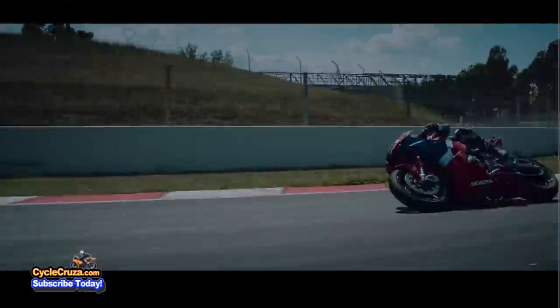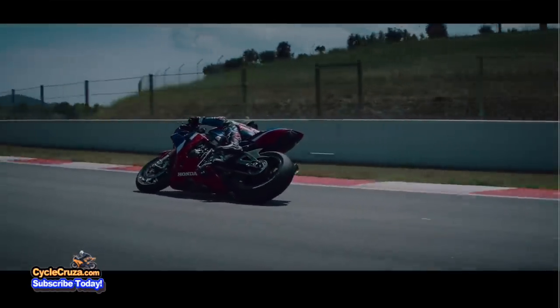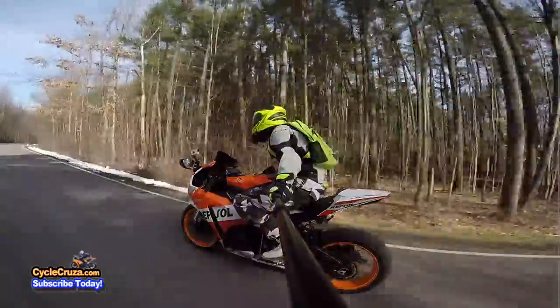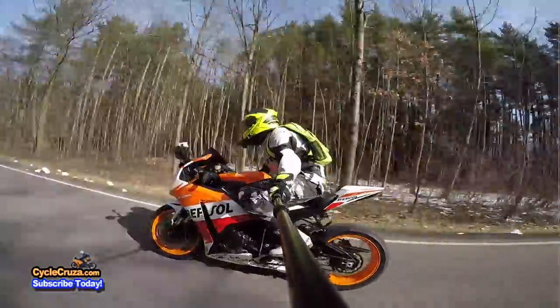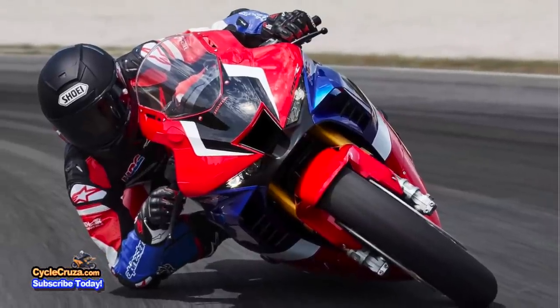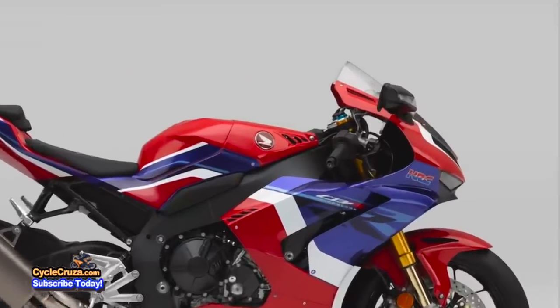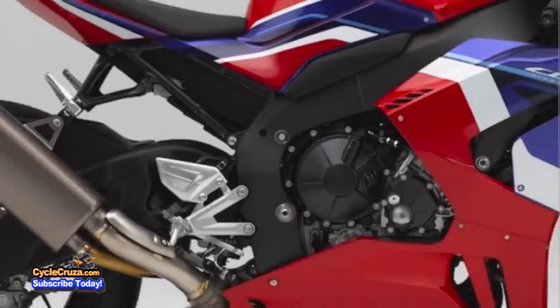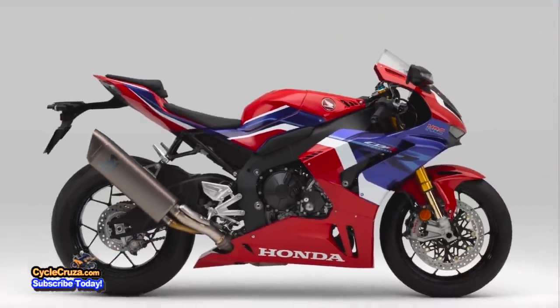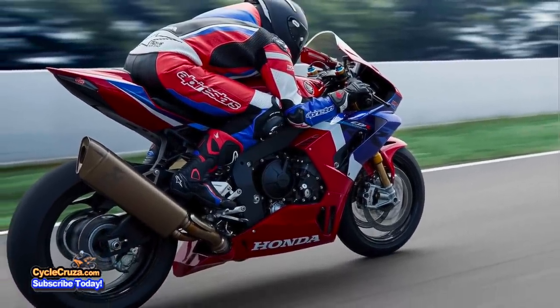Before you street riders go and lay down your hard-earned cash for this bike, you might want to consider that it has more race-oriented ergonomics. Gone are the relaxed ergonomics like I had on my 2012 CBR1000RR. This is essentially a street-legal track bike — they moved the bars forward and lower, and the pegs higher up and farther back, putting you in a more superman riding position, which is not conducive to comfortable street riding but perfect for racing at the track.